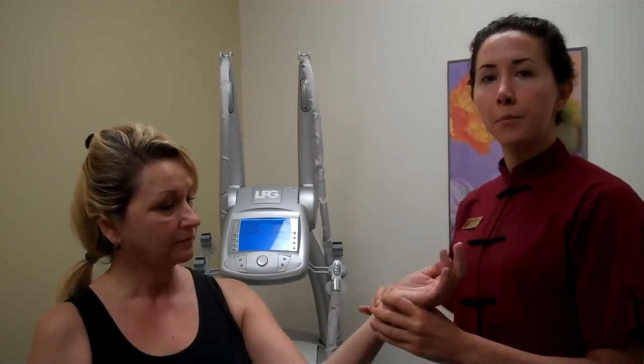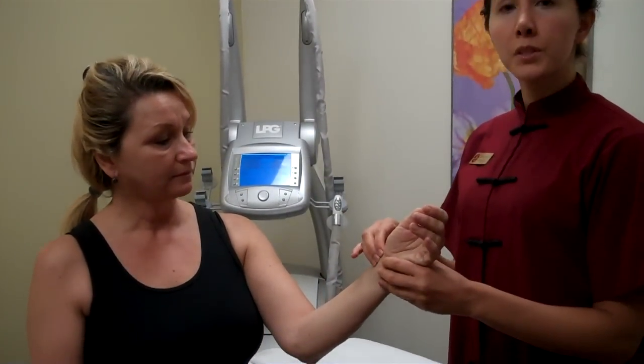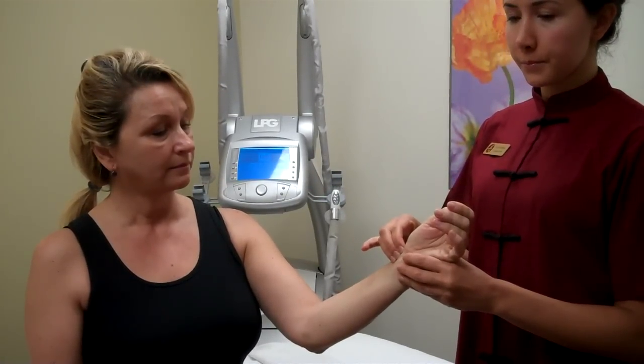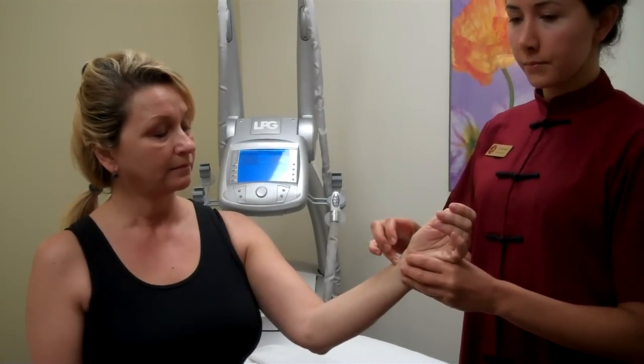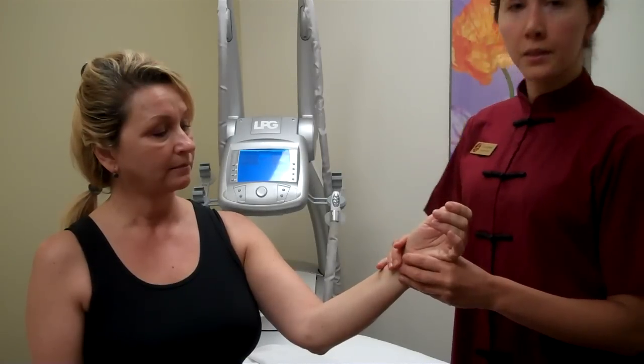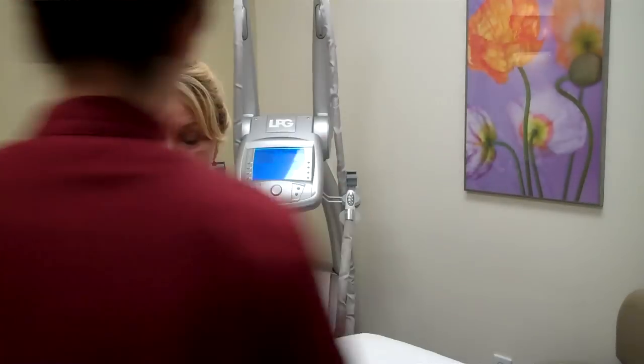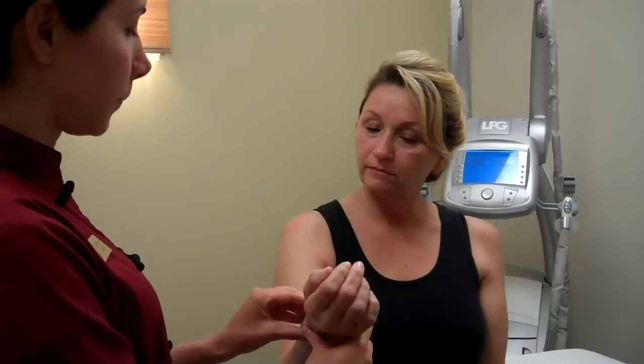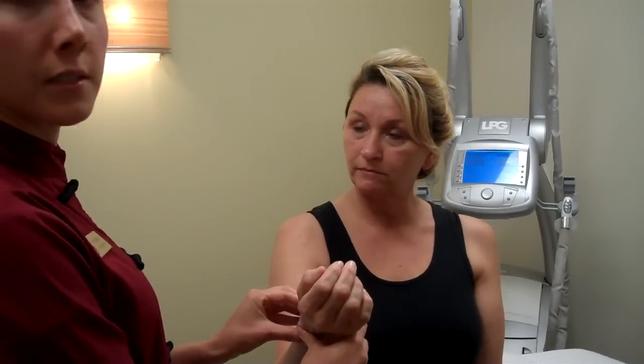The next thing I'm going to do is take the pulse. We take it on both sides in three different positions. The main thing I'm feeling on the pulse today is a lot of tension, so one of the things I'm going to focus on is relaxing Sabrina.